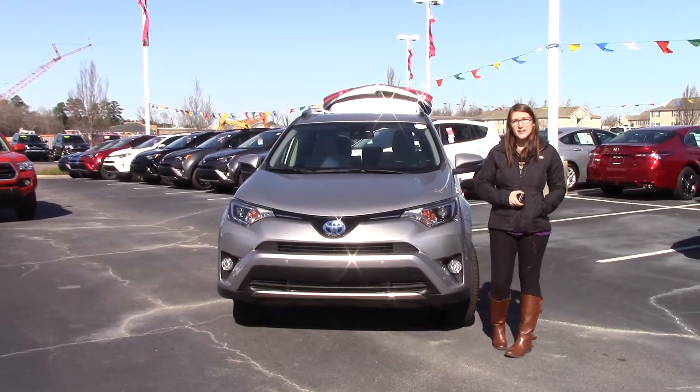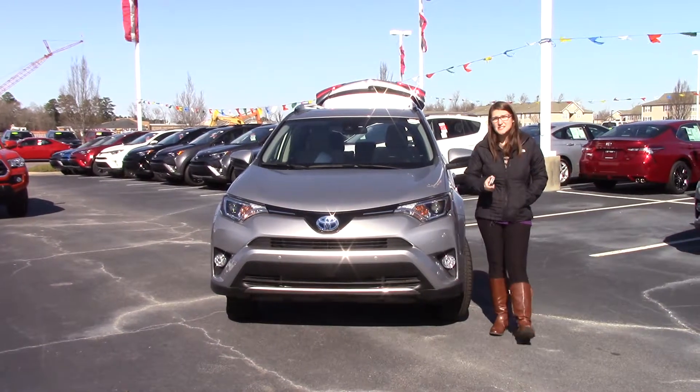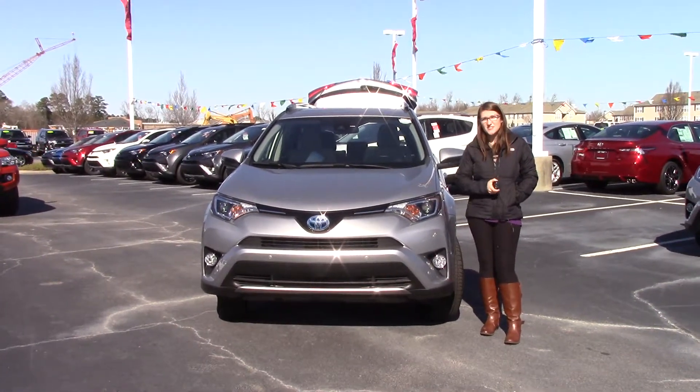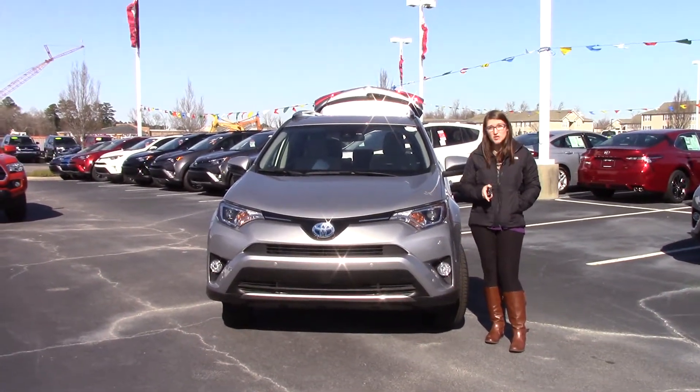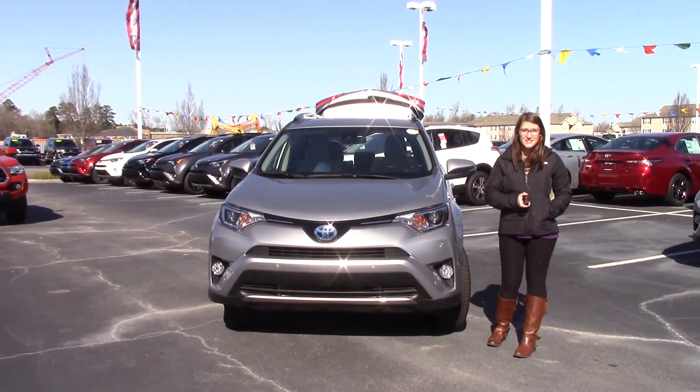Hey everybody, my name is Brooklyn and I work here at Heberfester Toyota in the internet sales department. I wanted to ask you to do something for me before I go over this vehicle — if you could like this video and subscribe to our page, that way you can get notifications when we post cool things we do here at the dealership.